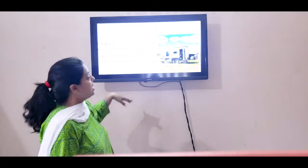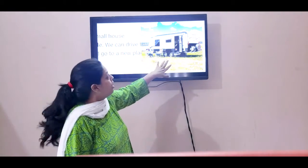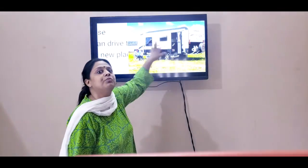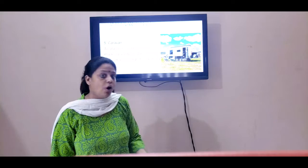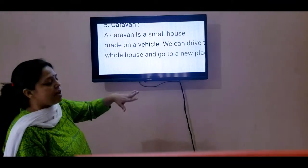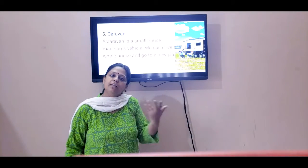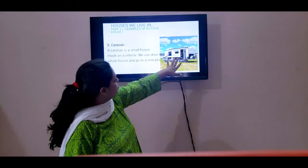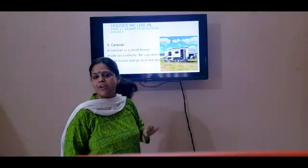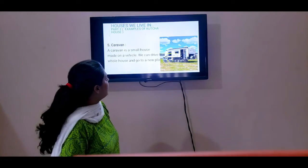The next Kaccha house is the caravan. You can see this — it's on four wheels, children. It's a house on wheels, so it can be easily moved from one place to the other. This is also not a permanent house. If you have to drive and go to some other place and spend a few days there, then you can use a caravan. These two people, you can see, are just enjoying it by the lakeside. That is another kind of the Kaccha house.